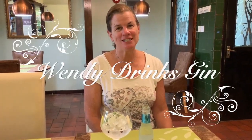Hi, I'm Wendy and this is Wendy Drinks Gin. Cheers! Hello and welcome to Wendy Drinks Gin. Today I'm having William Chase Extra Dry.